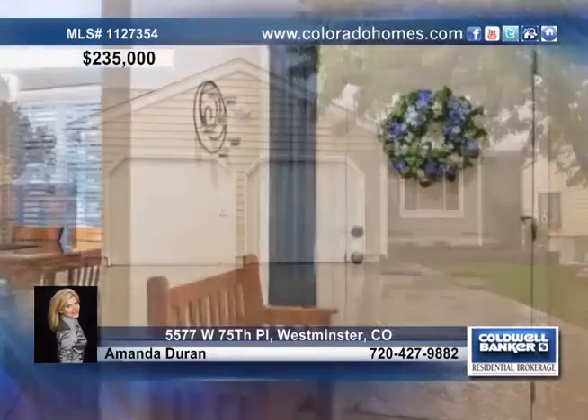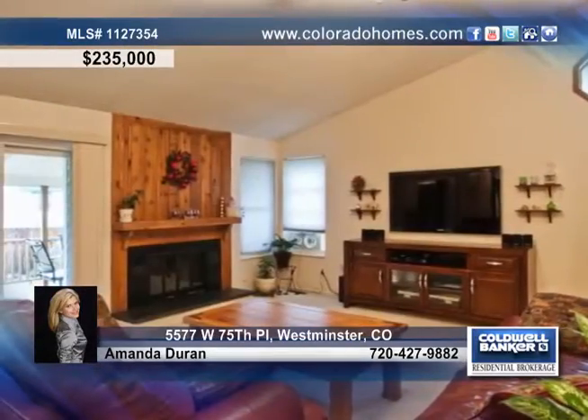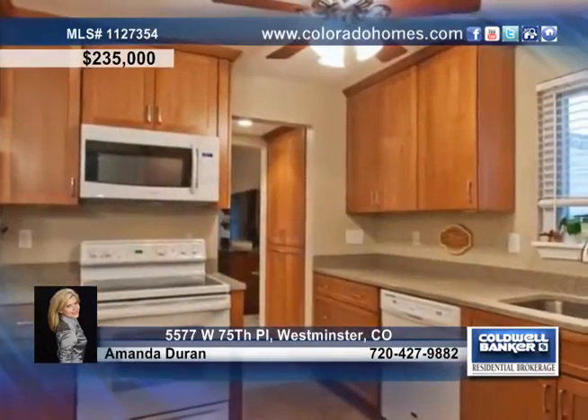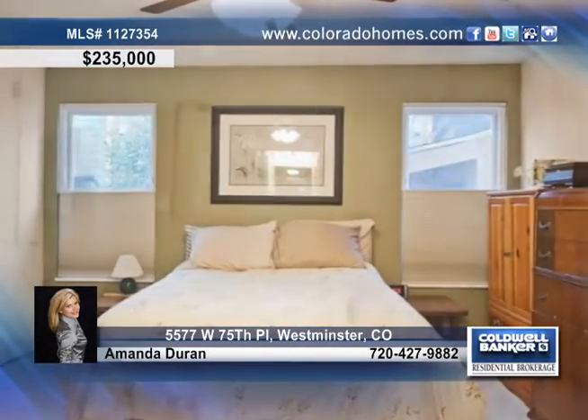This beautifully updated home has upgrades galore. You'll love this fabulous open floor plan with vaulted ceilings, easy access to the large Trex deck, and a kitchen graced by cherry cabinets, countertops, and tile flooring.